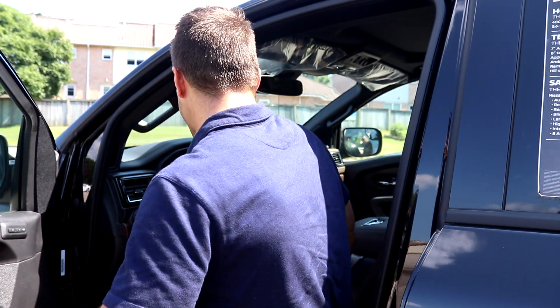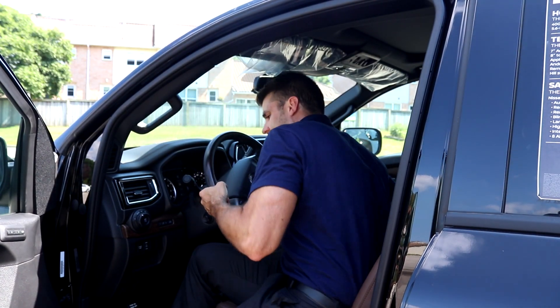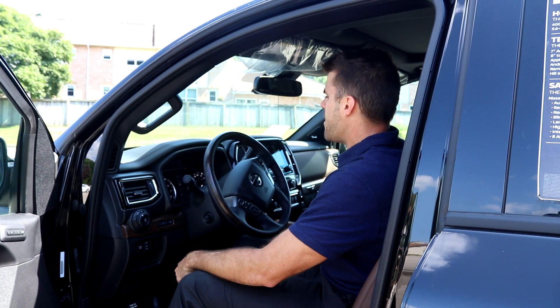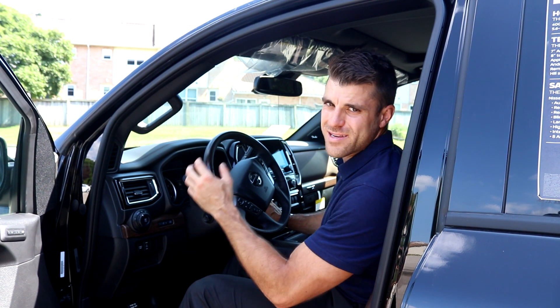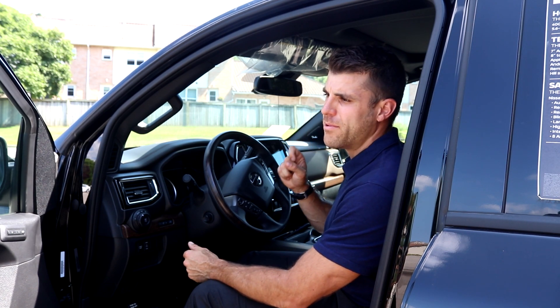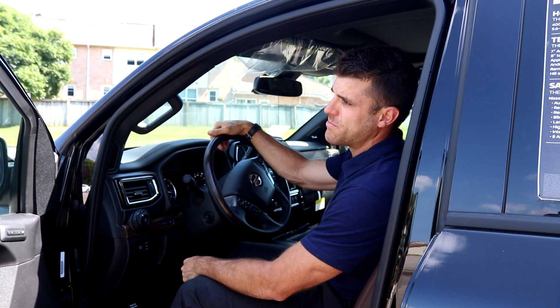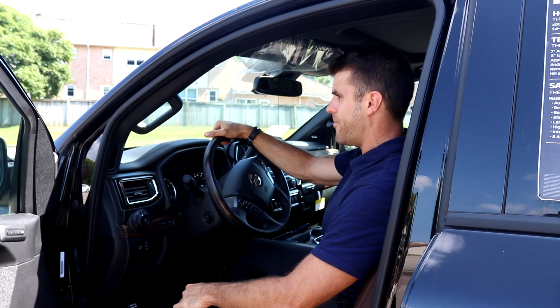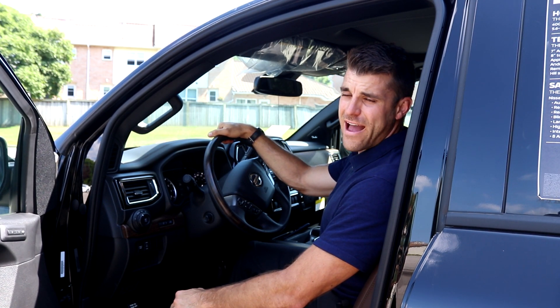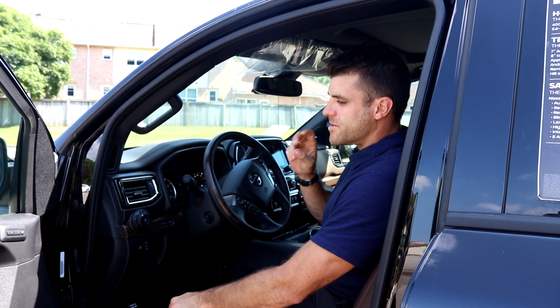Let's jump inside. Without step rails it's a little tough to get in, but you can always add them after. I'm going to start it up because this is the best part of this Titan — it sounds phenomenal, a lot nicer than last year's model. You can hear that. Sounds lovely.